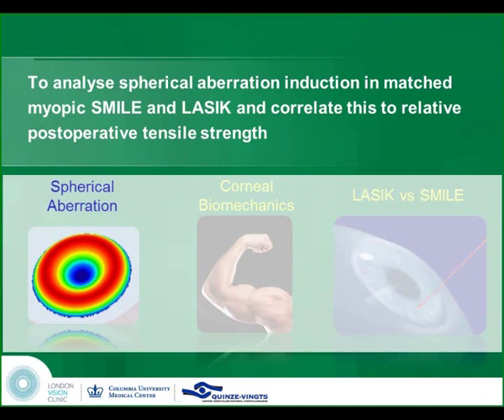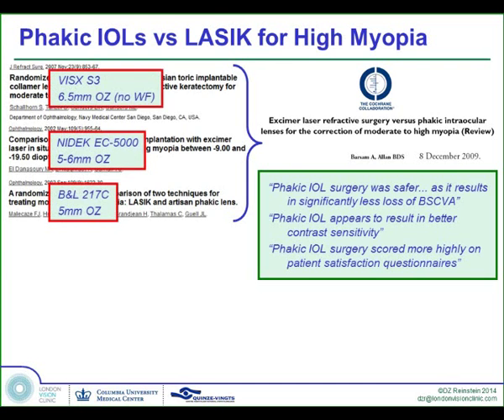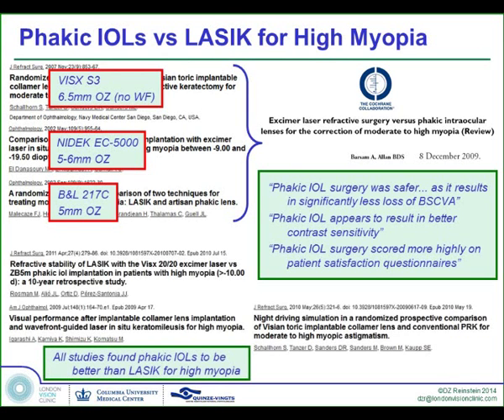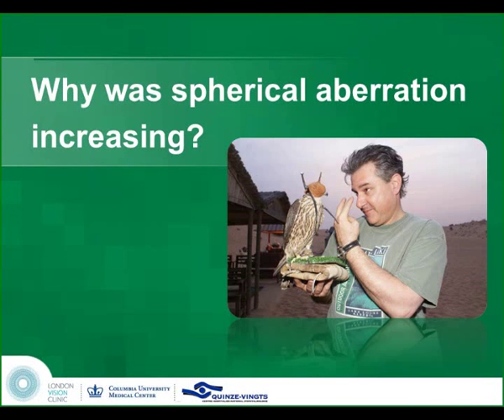Spherical aberration is obviously a big topic because traditionally people consider that, particularly for higher levels of myopia, intraocular surgery is preferable because when they do retrospective or Cochrane-style analyses of published papers, they have found that the visual performance in intraocular procedures is higher. But all of these studies, even the more recent ones from the Cochrane study, have been using older laser systems that induced way more spherical aberration than modern current XMR laser systems. So this conclusion is not valid at this current time. But we have to review why spherical aberration was increasing and why we weren't aware of this in the 90s.